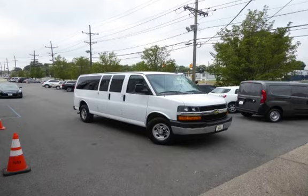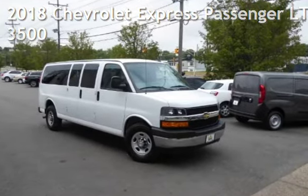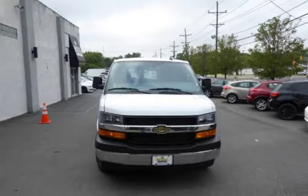Another beautiful vehicle, value priced thousands below the market value, presenting a preowned 2018 Chevrolet Express van. This three-door van has an eight-cylinder, 6.0-liter V8 engine, with rear-wheel drive and an automatic transmission.